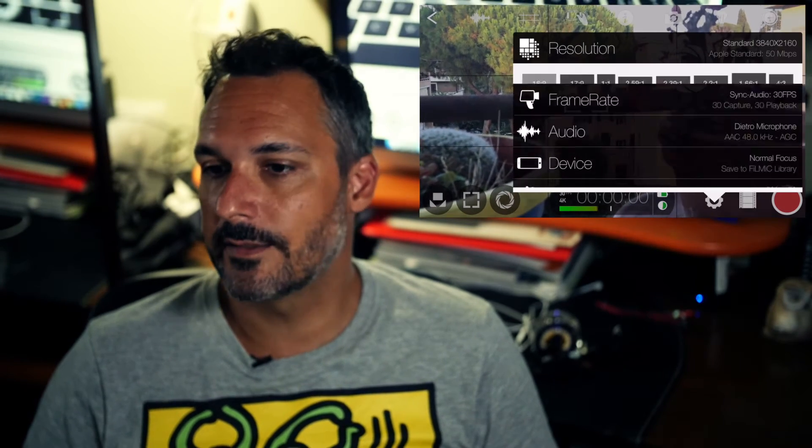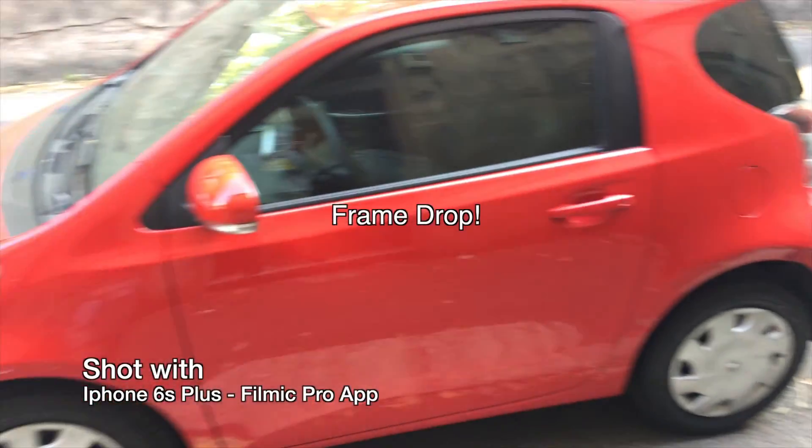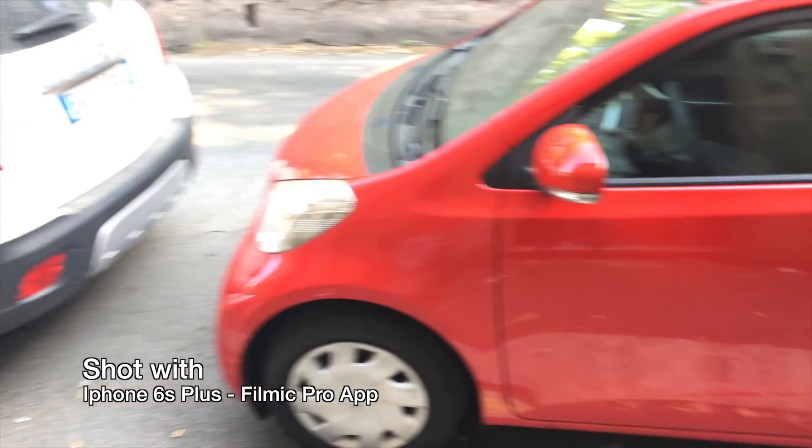But with my iPhone, I had really, really big problems with frame dropping in any situation — 1080p at 32 megabits per second or 4K at 50 megabits per second. I always had at least two frame drops every 20 seconds of clip. So for me, it wasn't really the best app to use. I wrote to the Filmic Pro support and they answered me.